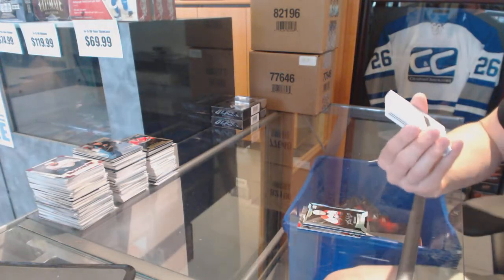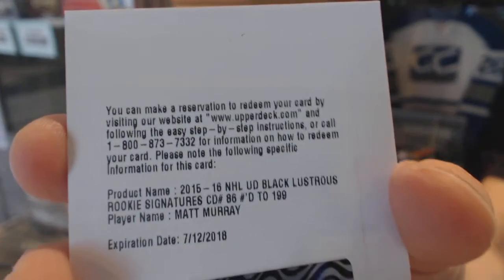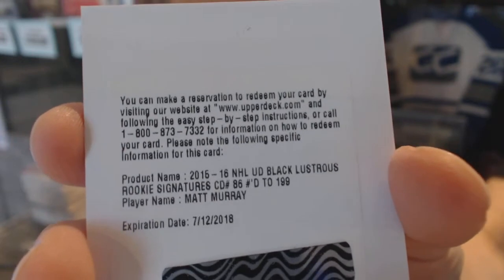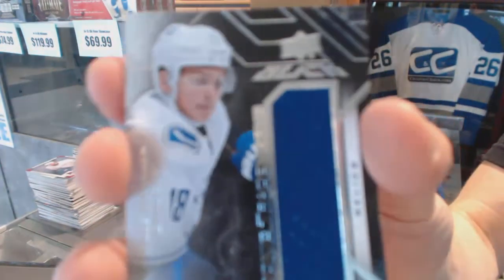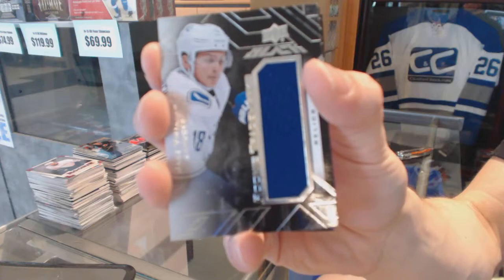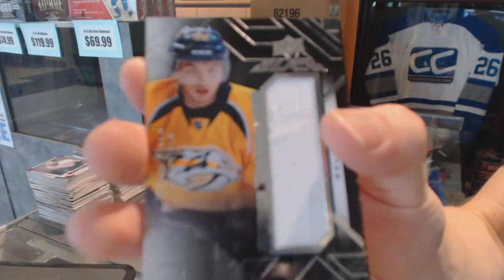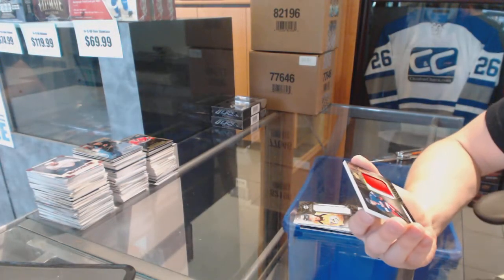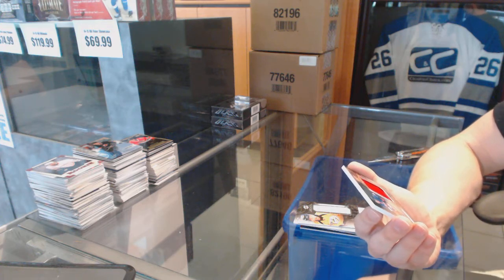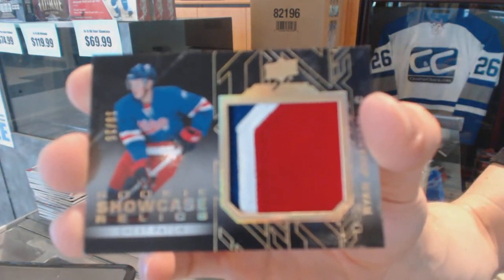We've got a redemption for a lustrous rookie auto short print numbered to 199 for the Pittsburgh Penguins, Matt Murray. We've got a rookie trademarks jersey for the Vancouver Canucks, Jake Virtanen, and a rookie trademarks jersey for the Nashville Predators, Kevin Fiala. And we've got a three-color rookie showcase relics chest patch number 10 of 15 for the Columbus Blue Jackets, Ryan Johansen.